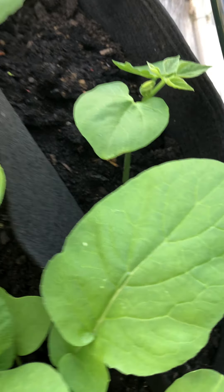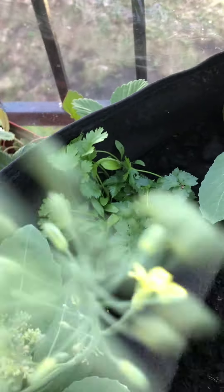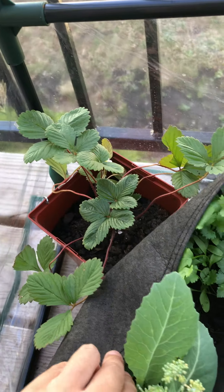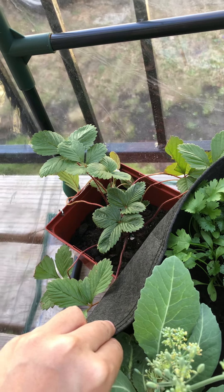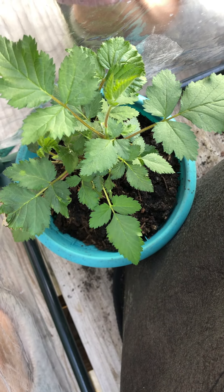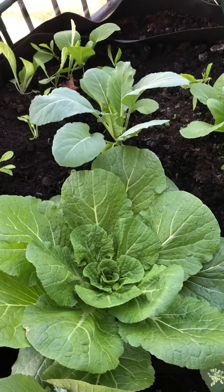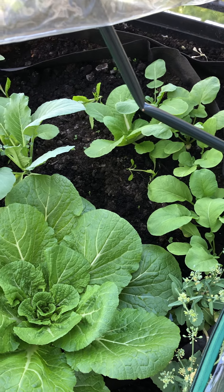The green beans just sprouted. We also have some herbs — cilantro and basil — and we also have this small strawberry bush. And we also have this blueberry. So we have a lot of things going on for the spring, and let's see how they grow in the end.